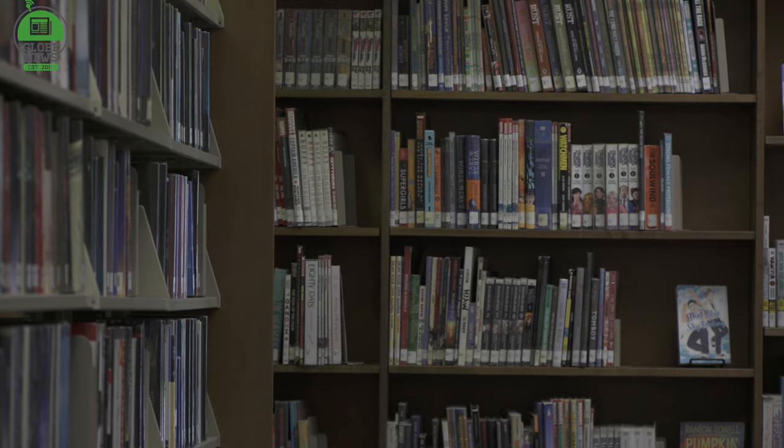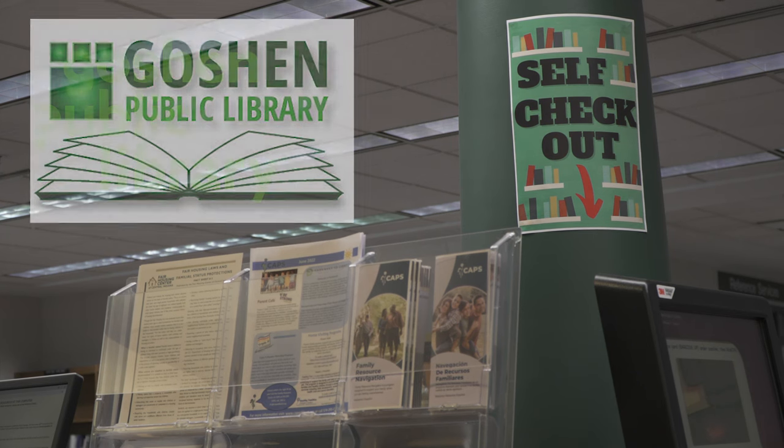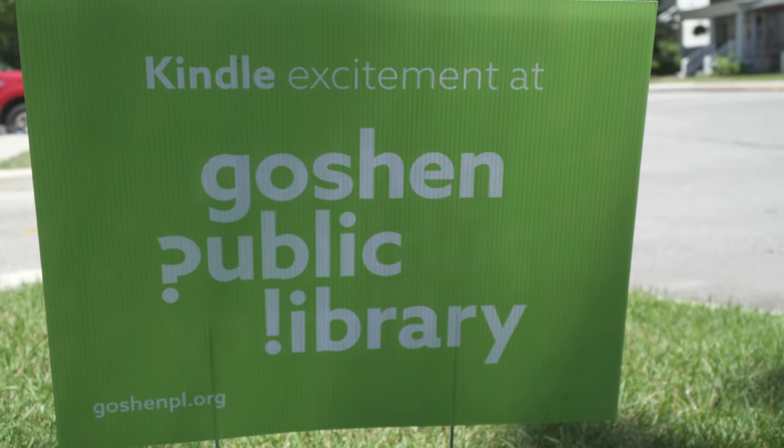Miller says that while the old logo is effective, it was more of a static image that showcased just the book side of the library, instead of the community aspects that now stand out with the eye-popping new logo. When she first saw the design, her thought was, "That's weird — that's cool." The choice of colors also makes the design pop in a way that it wouldn't have otherwise.